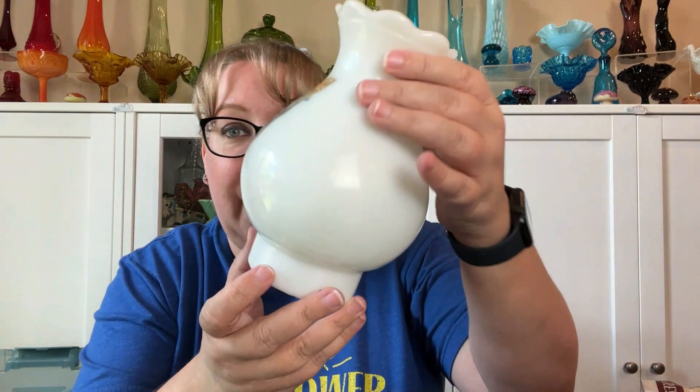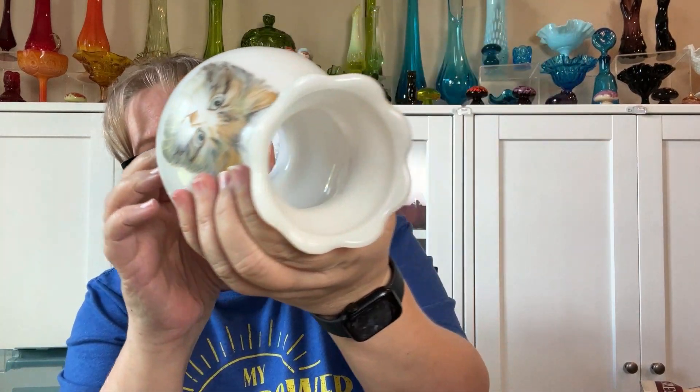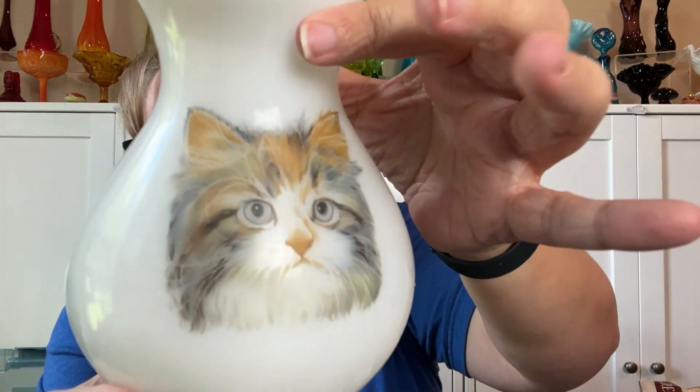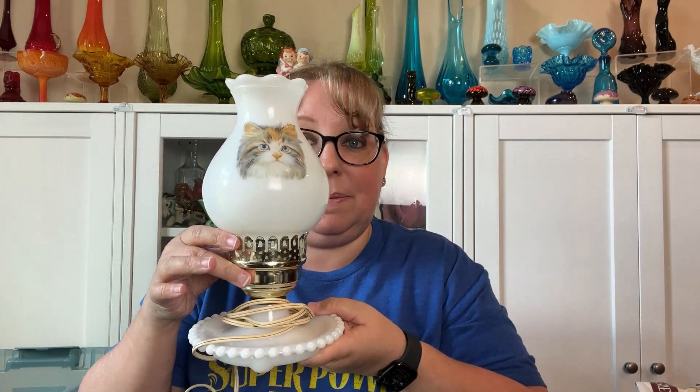And here is the top to the lamp. So it's milk glass and it's got a kitty decal on it. I definitely thought that was worth the $10. I did not notice there's a bunch of crazing on the inside here, probably from heat, but how stinking cute is that? It's a cat light — adorable! Yeah, I couldn't leave it behind.